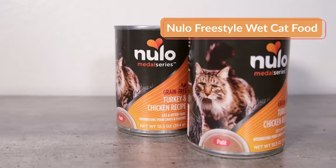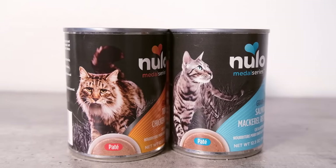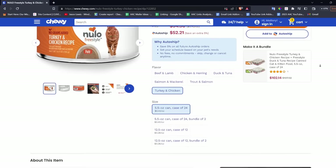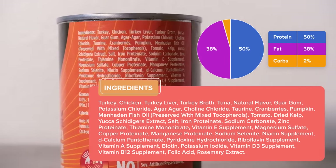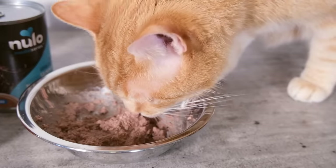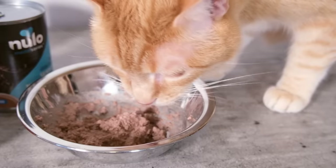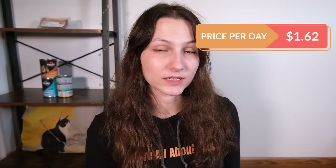On the other hand, my next recommendation is a good option if you're shopping for good food on a budget — the Freestyle or Metal Series line from Nulo. These lines are basically identical in every way, except you'll see them in different places. The Metal Series line is exclusive to PetSmart, and the Freestyle line is at other retailers. They're rich in animal derived protein, have moderate levels of fat, and low carbohydrate content — everything we're looking for in a wet cat food. They are also very affordably priced. Make sure to get the 12.5 ounce cans, and you'll find that on a price per calorie basis these are cheaper than a lot of Fancy Feast classic pates. It breaks down to about $1.62 per day.